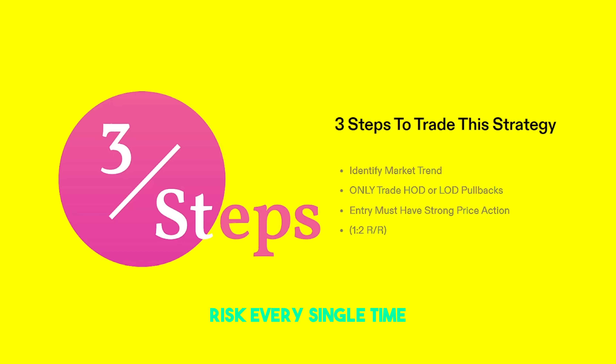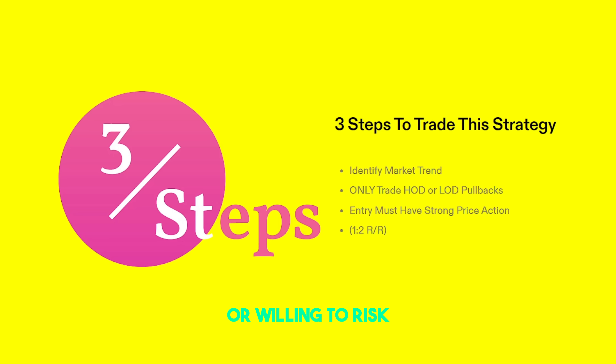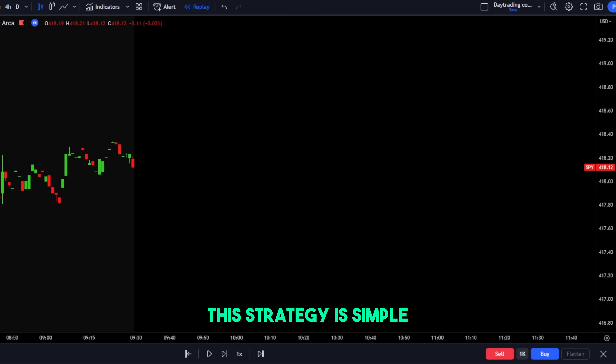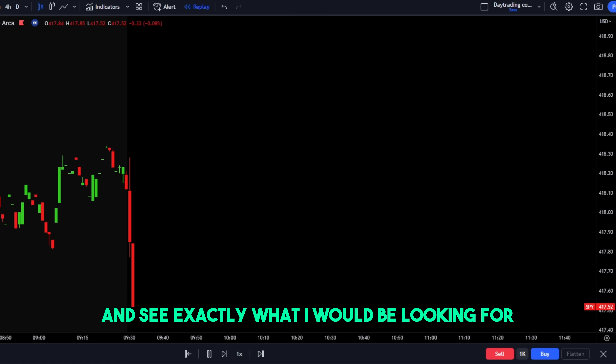Finally, this isn't a step but it's really a criteria: we want at least a one to two risk to reward ratio on every single trade that we take. This ensures we have the same risk every single time. We know we're going to risk a specific amount on every single trade, and therefore our psychology won't be affected if we lose trades because we already knew how much we were willing to risk. Now that we understand how the setup works, let's go look at real examples of this strategy.